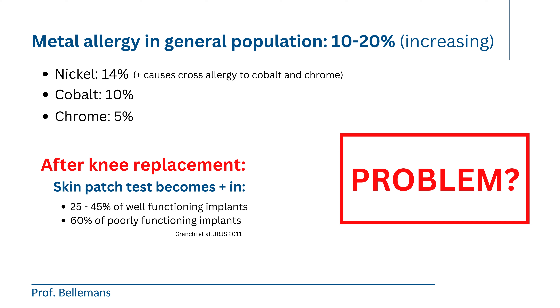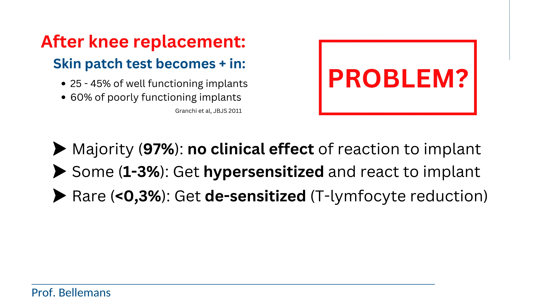You may wonder: is this a problem? Because it could mean that these people may, at a certain point, start to react to their metal prosthesis. Well, in fact, in the vast majority of patients, that is not a problem — there is no effect or reaction to their metal implants. In my experience, that is the case in 97–98% of patients. A small minority, about 1–3%, do get hypersensitized and react to their prosthesis. And in some exceptional cases, less than 0.3%, the opposite occurs — they become more tolerant to the metal, or desensitized.